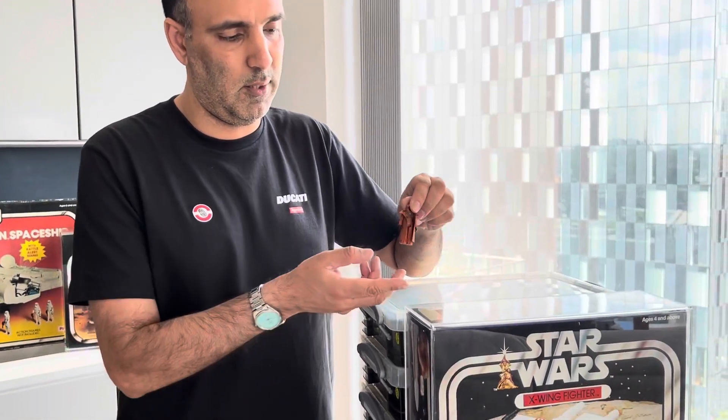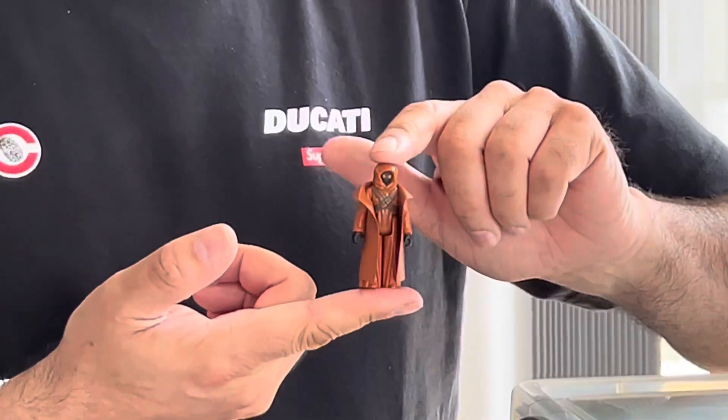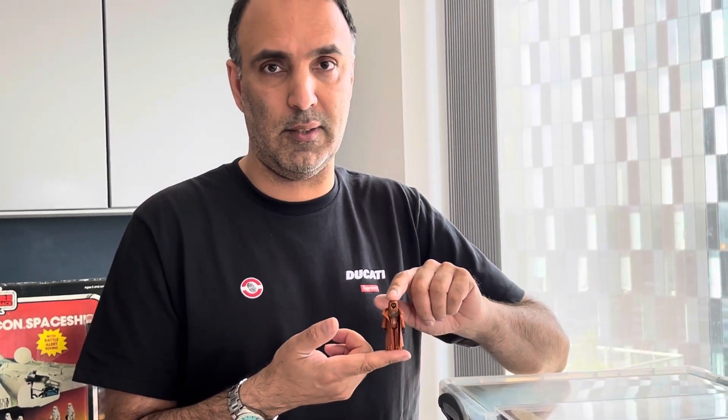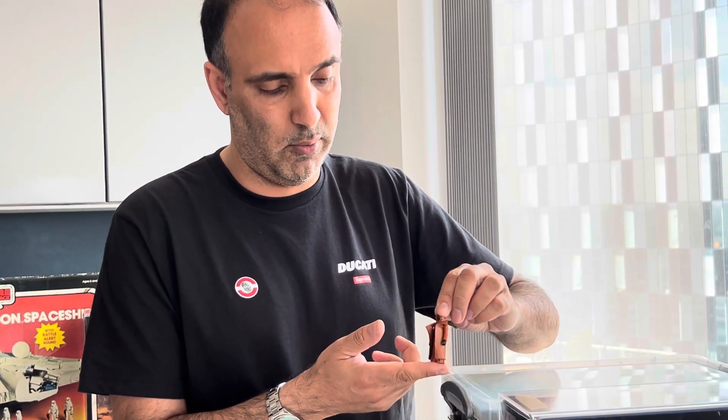We are back again with another Looking at Toys video, and hopefully you did see our previous video where we took a closer look at this loose Jawa figure, which comes complete with his gun and is of course a grail for many collectors — not just of Star Wars toys but of collectible toys generally, as it is such a rare figure. Keep watching, as we have got a treat if you stay to the end.